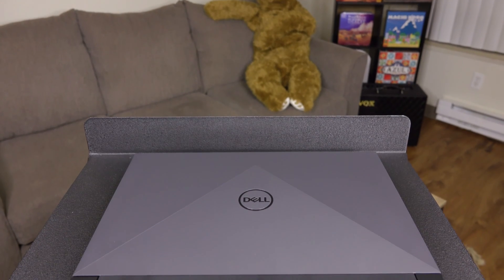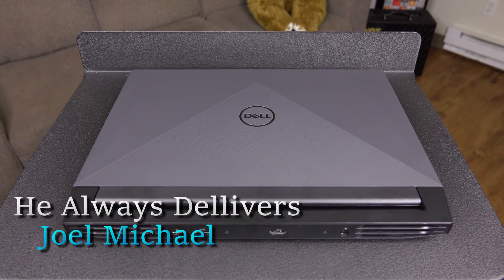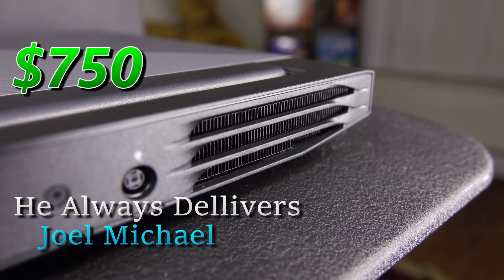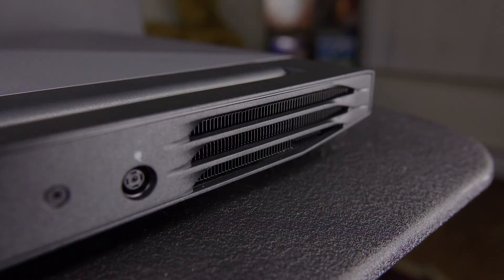There are games to be played and cheap gaming laptops to play them with, including this Dell G15 with just a 12th gen Core i5 and lowly RTX 3050. It's available on Dell's website for $750. It's not the cheapest RTX 3050 notebook on the market, so how does it rate overall? Let's find out.